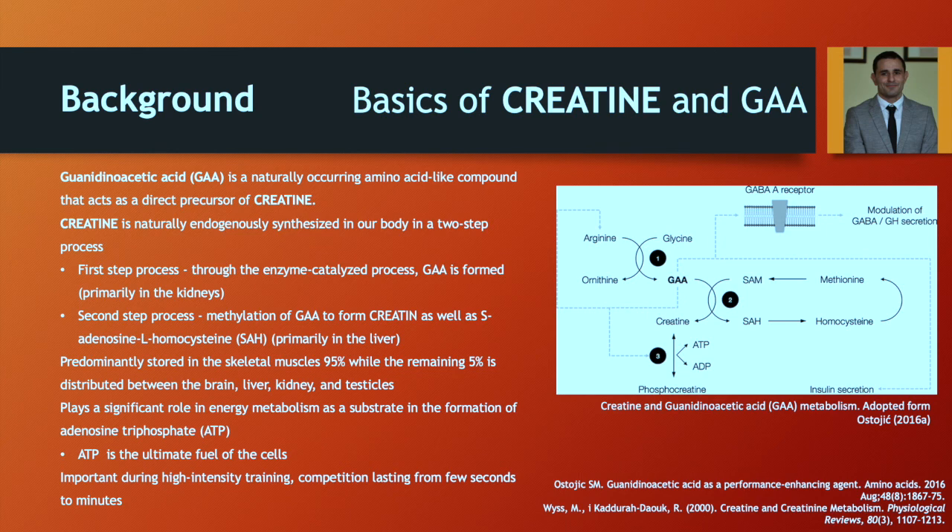We use homocysteine as a biochemical marker to monitor the effectiveness of supplementation of creatine and GA. It will also be discussed later why homocysteine is very commonly used as a safety biochemical marker when it comes to creatine and GA supplementation.